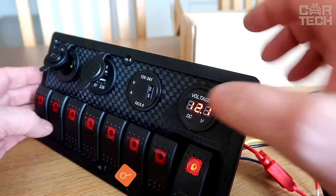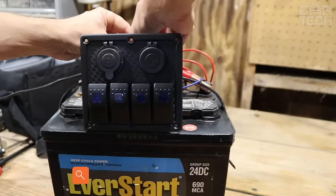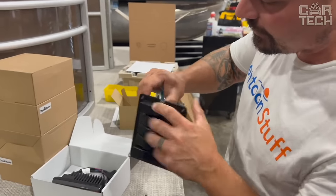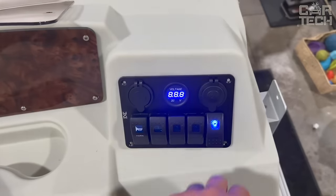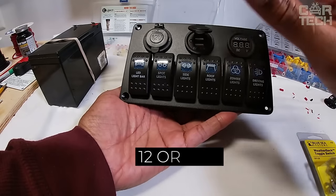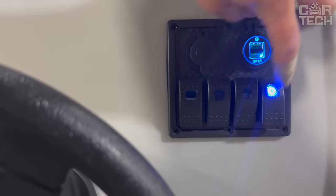The universal panel includes three toggle switches, a cigarette lighter, and two USB sockets for powering various electronic devices. This device is easy to install, connects to the onboard network, and increases the functionality of the dashboard. It can be connected to a 12- or 24-volt main supply and features overload protection.